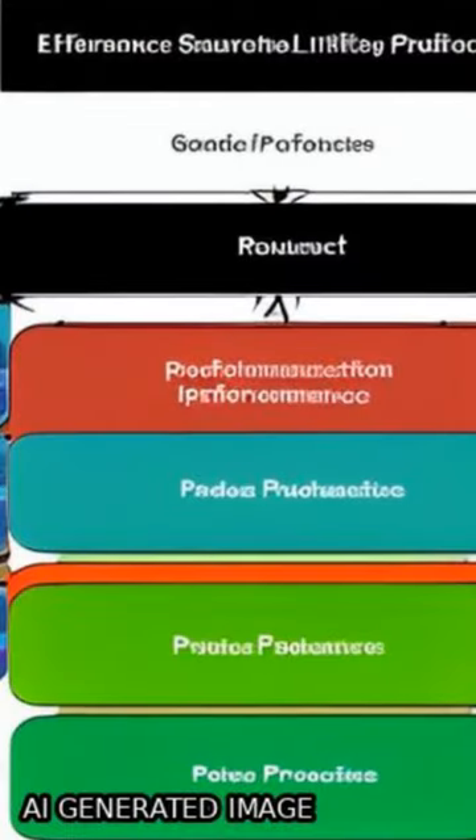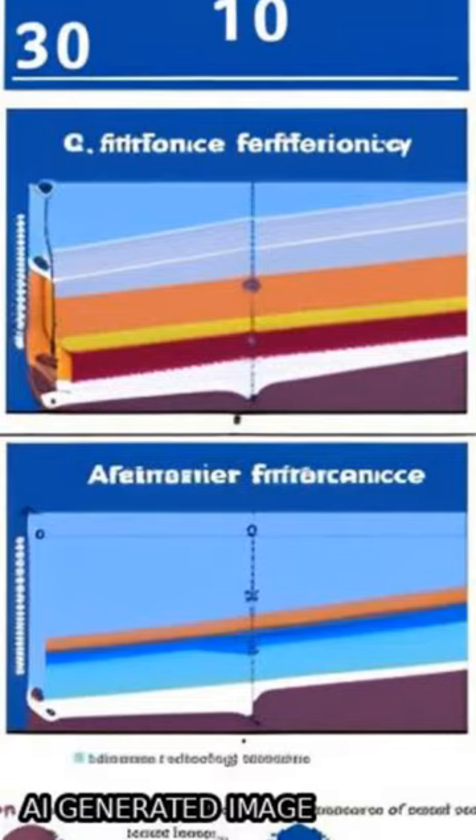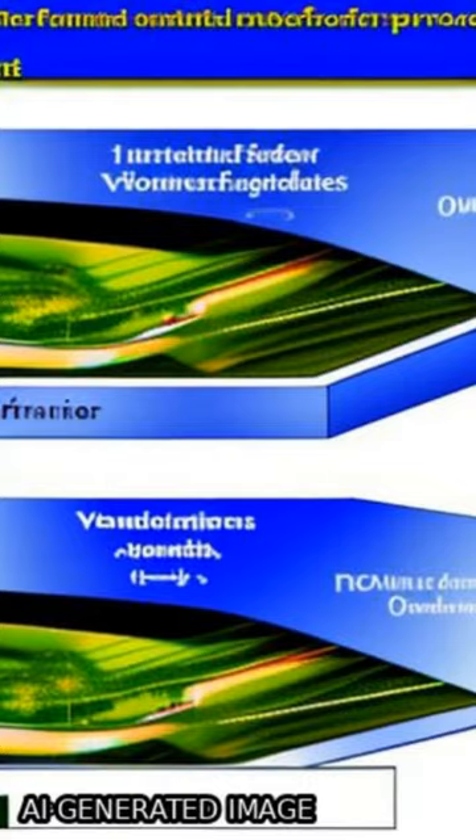High factors computed with remote sensing operational products and ground data were evaluated to track daily light use efficiency of water-limited ecosystems, and their performance for modeling gross primary production (GPP) was assessed using Monteith's approach in a production efficiency model.